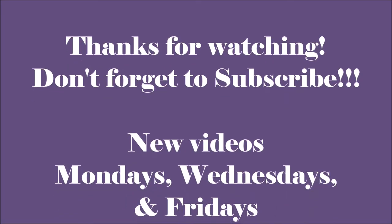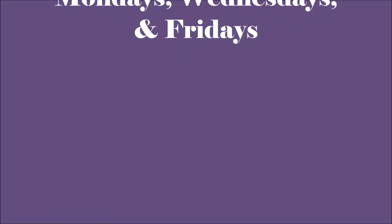Follow me on all my socials so we can keep up with each other. If you haven't subscribed already, click that box below and subscribe. You guys have a wonderful day, night, or evening - whenever you're getting the chance to watch this. I really appreciate you all. I looked today and there are 57 of you - I love you all! I will catch you guys next time in the next video, bye!